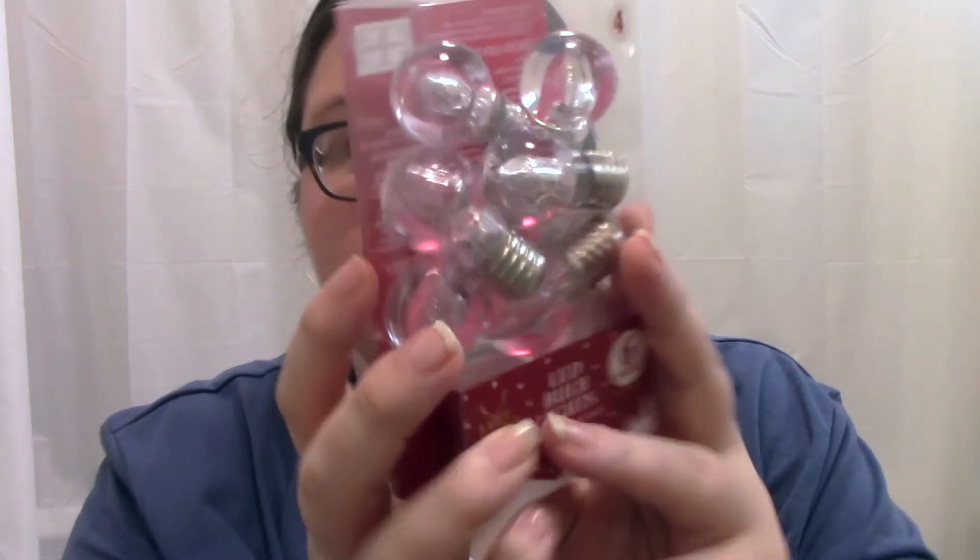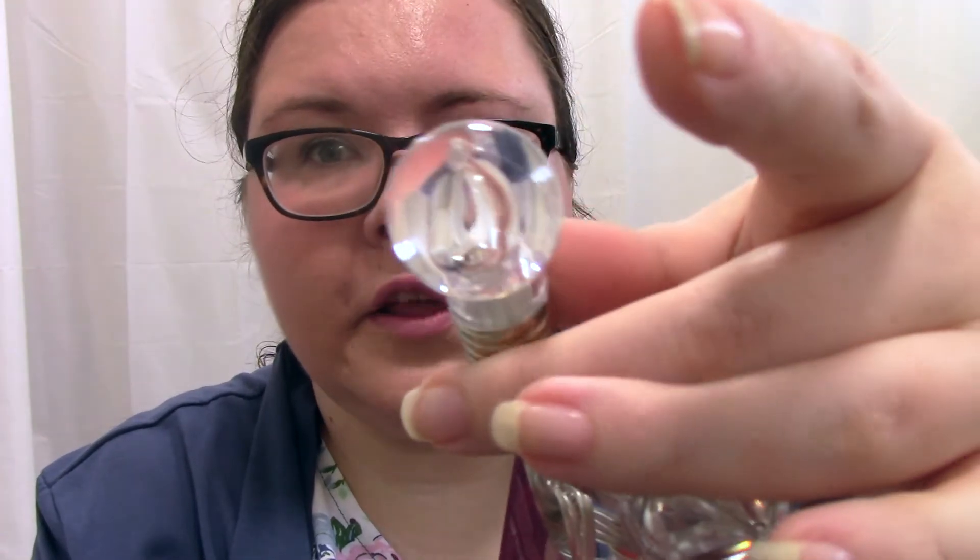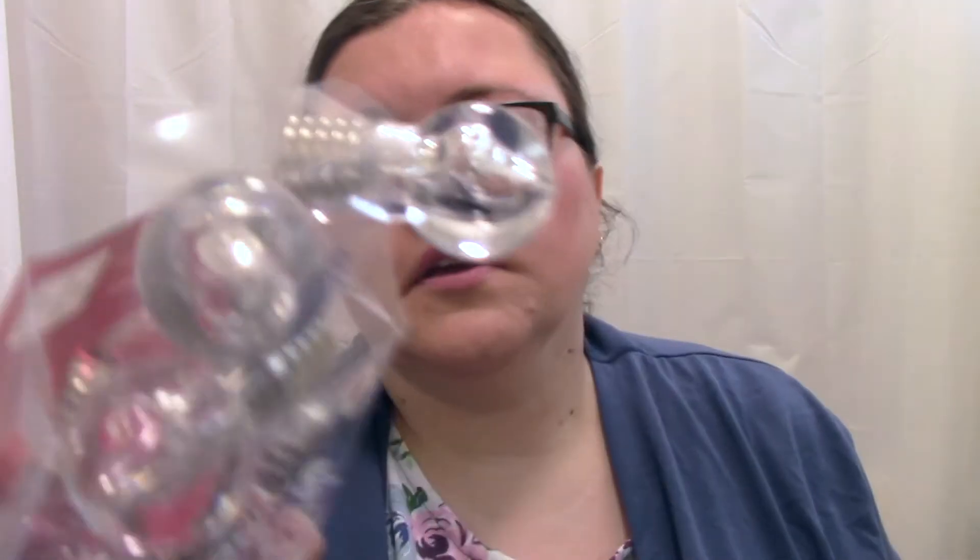Also from Poundland — battery operated lights shaped like little light bulbs. I think they're really cute. I have no idea where I'm going to put them but I love battery strand lights and I've got loads of them all over the place. Poundland are actually getting some really good ones this year — they've got stars and all sorts. Really cute little bulbs.